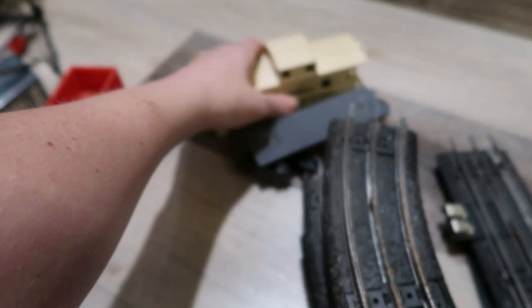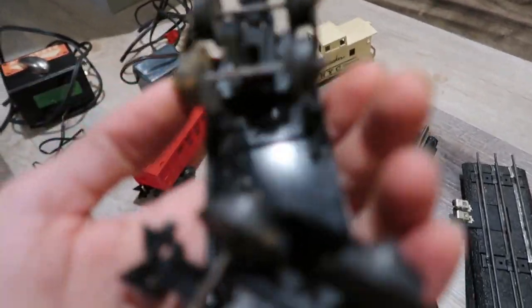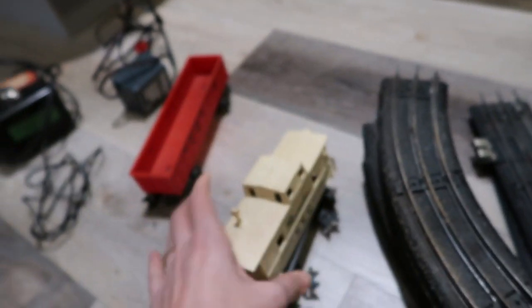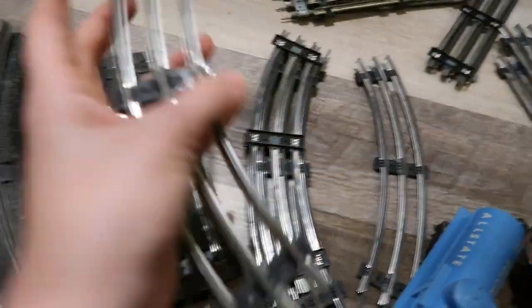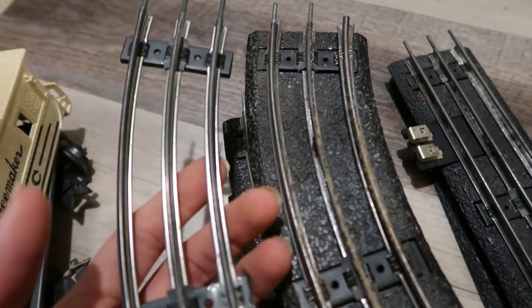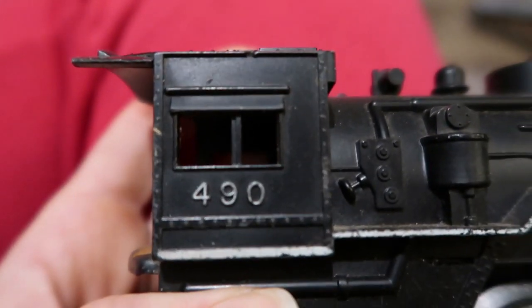Are these cars Marx too? You've got to be kidding me. This one is Marx, the red one is Marx also. I think this piece goes on top — it's just been dismantled so I can put that back together. Can we find a Marx marking on this one? Bingo — there it is: the Pacemaker NYC, and there's the Marx logo. This is incredible. So now we know we have the engine, the coal car, and three additional cars — all Marx.